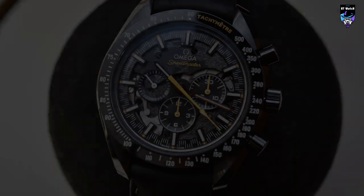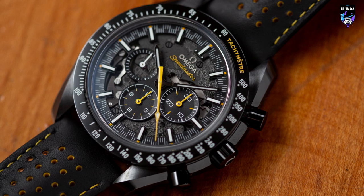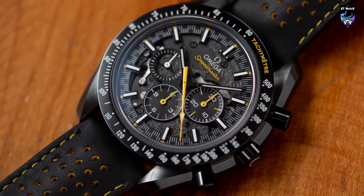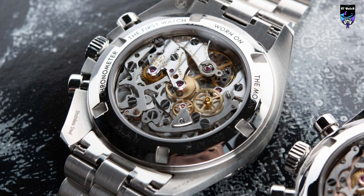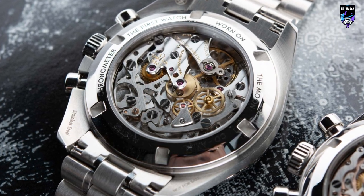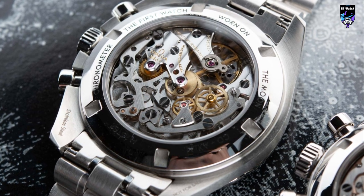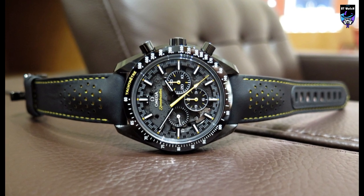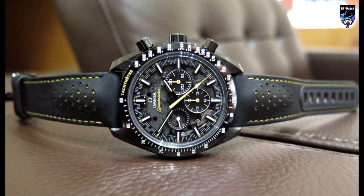Flip the watch over and you're treated to an unexpected view. A sapphire-covered display case back highlights the Apollo 8's use of Omega's caliber 1861 hand-wound chronograph movement. With bridges finished to match the lunar-like details of the dial, this 1861 is a mix of dark textures, purple jewels, and the varied bright work of metal cams and wheels. In conclusion, the Omega Speedmaster Dark Side of the Moon Apollo 8 is a remarkable timepiece that celebrates a pivotal moment in space history.